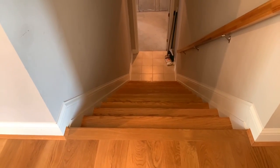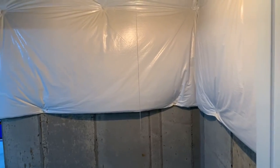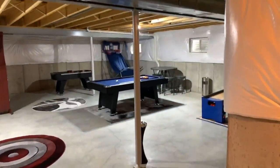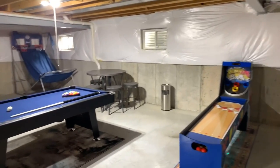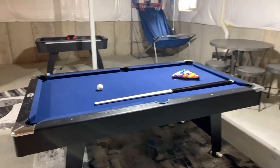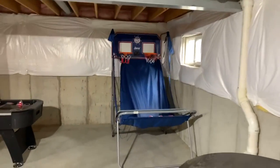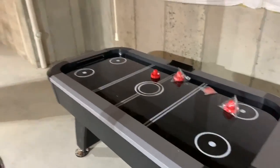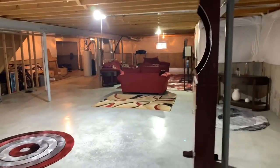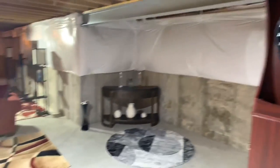Now we're heading down to the basement - for all my gentlemen watchers, you are going to love this. This is my husband's man cave. As you walk in you'll see the ski ball - you all are familiar with that. We have a pool table - you can't have a basement without a pool table. There's a table with chairs to sit and watch the game. We have the Papa Shot basketball game that keeps your score, air hockey, and a rug where you throw your darts at the electronic dart board that keeps your score.